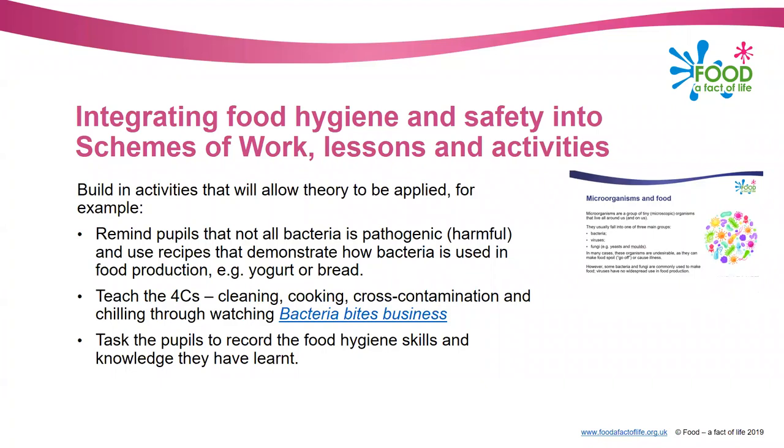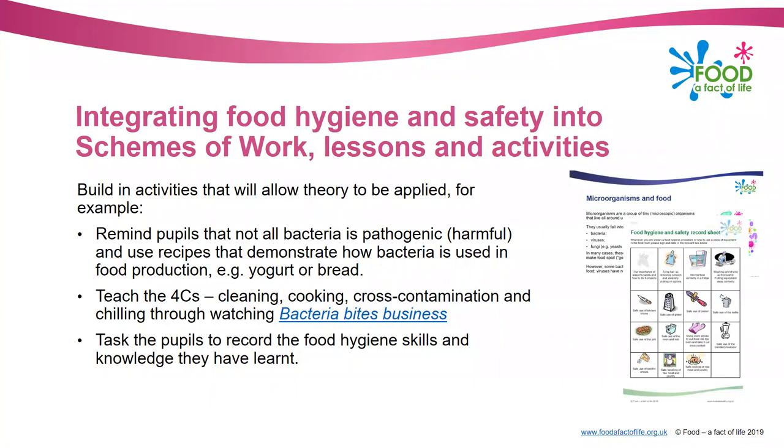We have a PowerPoint on the website about microorganisms in food - you could use a recipe that makes yogurt or bread, and there are other recipes within that PowerPoint too. You could teach the four C's - Cleaning, Cooking, Cross-contamination and Chilling - through watching a video called 'Bacteria Bites Business', an old Food Standards Agency video available on their archive website, great for Year 9 onwards. Task pupils to record the food hygiene skills and knowledge they have learned - this is a really good record for due diligence, showing what you've taught, and pupils date and sign it.